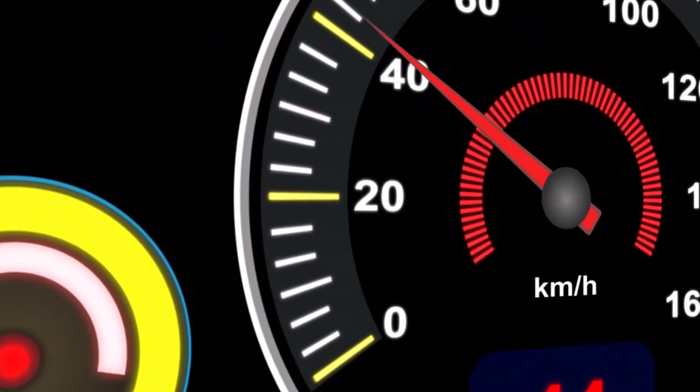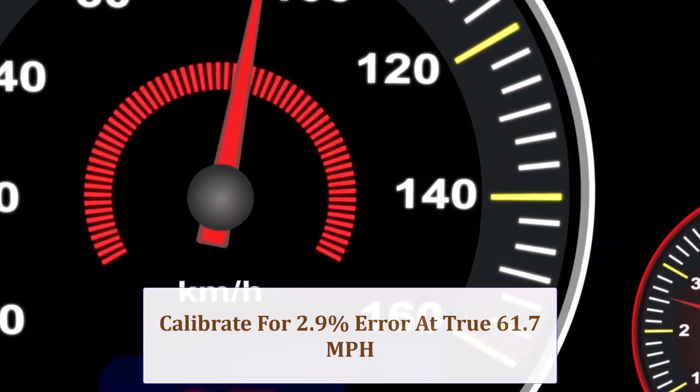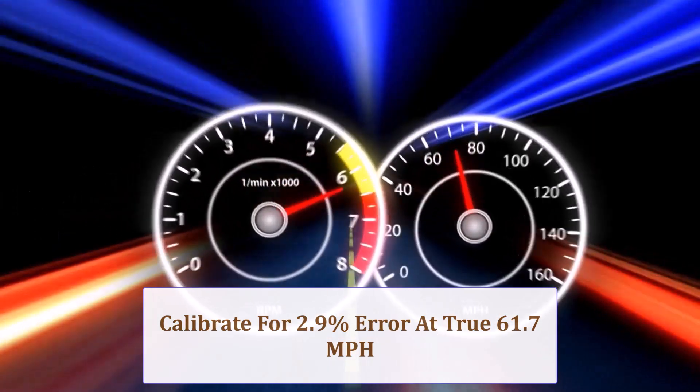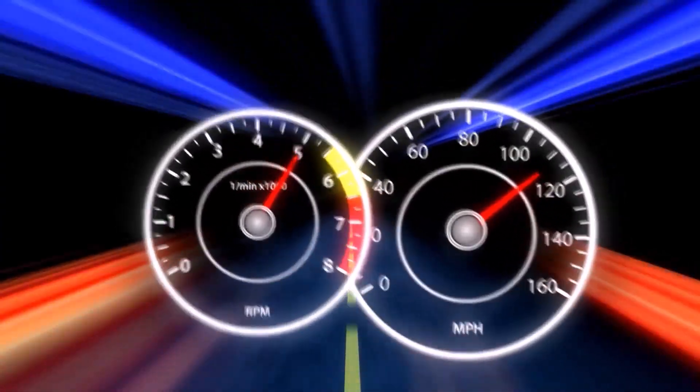The 2.9% circumference gain means indicated speed reads low. At 60 miles per hour indicated, you're actually traveling about 61.7 miles per hour. Besides legal risk, incorrect readings shift transmission shift points, so recalibration or a programmer is advised.